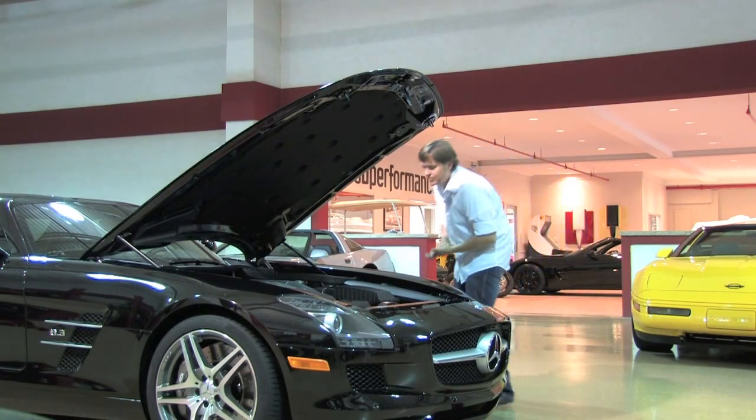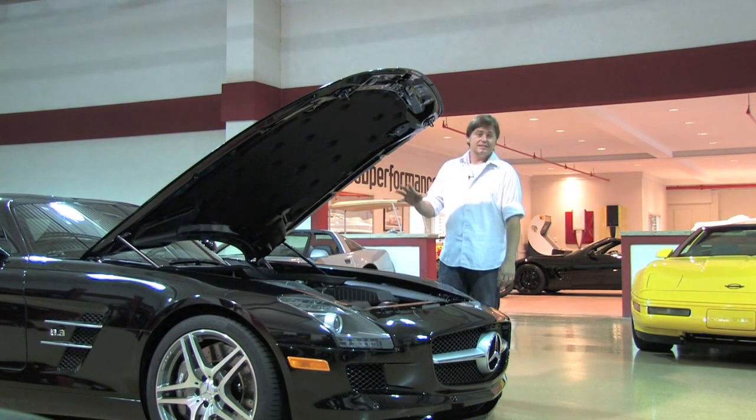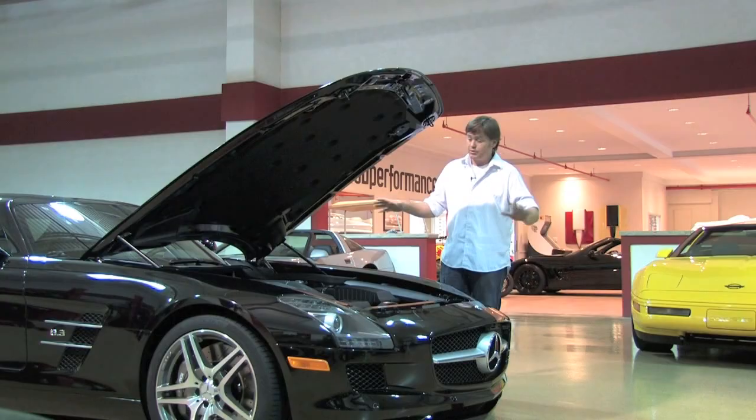All these AMG engines are hand-built, and you've actually got the signature of Robert Feller right at the top of the engine there. This is the most powerful naturally aspirated V8 ever produced in any production car in history.